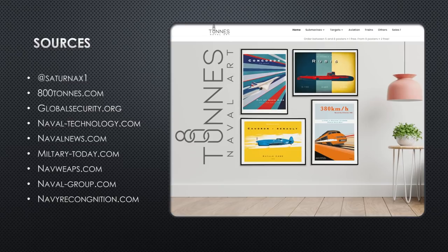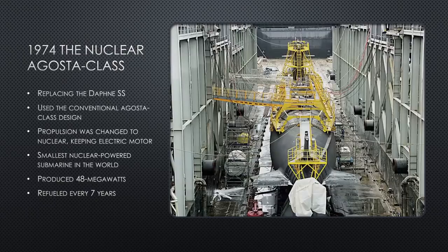Some of the websites I use for this brief were globalsecurity.org, Naval Technology, Naval News, Military Today, NAVWEPS, Naval Group — that's the shipyard or company building the submarine today — and navalrecognition.com. These are fact-based websites. So if you want to learn more about the Rubis that maybe you don't see here in the brief, definitely check out these websites. They have lots of information about the sub.